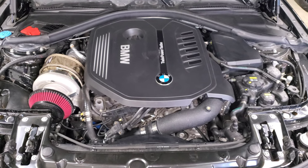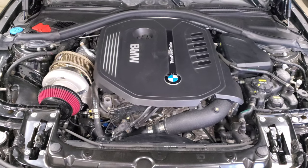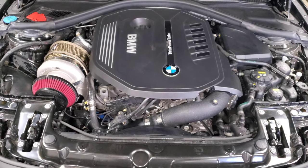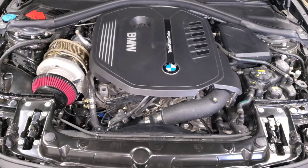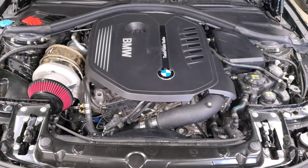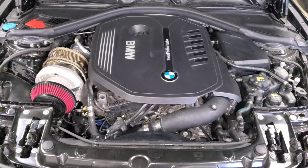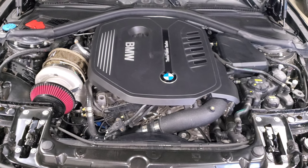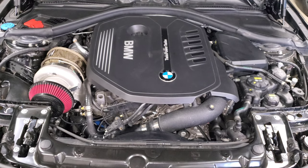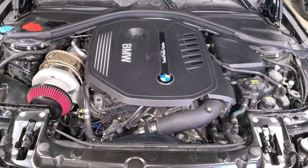We're back staring at my engine bay, and this time we're going to talk about oil recommendations for your BMW with the B58 engine. This is something that gets asked a lot, particularly for people concerned about using the right oil when they tune their cars or if their car has higher mileage. I'll walk you through the details and reasons why I recommend what I do, and then you can use that information to make the decision yourself.